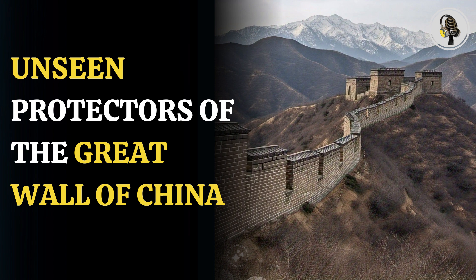A recent collaborative study by researchers from China, the US, and Spain delves into the contentious debate within the conservation community regarding the impact of biocrusts on historical monuments, according to Science Alert.